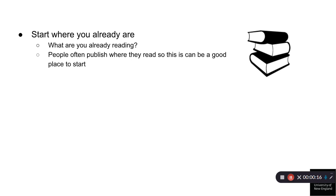Start where you already are. Where are you already reading? People often publish where they read, so this can be a good place to start. This will also help give you a feel for the journal, such as the subject areas they publish, the types of research they publish — articles, literature reviews, reports, etc. — as well as the length, type, font, and referencing style. All of these are important to know before submitting an article.